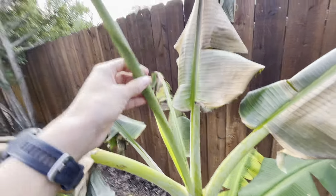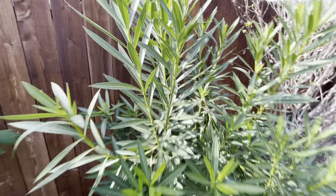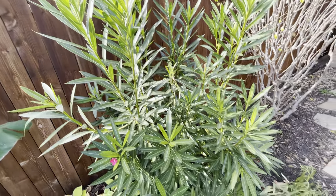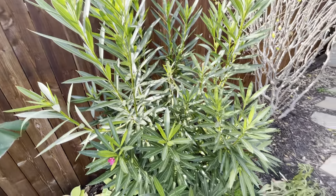Oleander — look at this, blooming already. This guy came back from the freeze. It's looking pretty good. It's not edible, obviously.